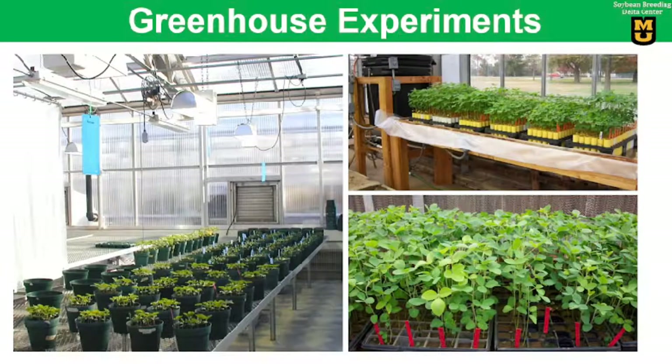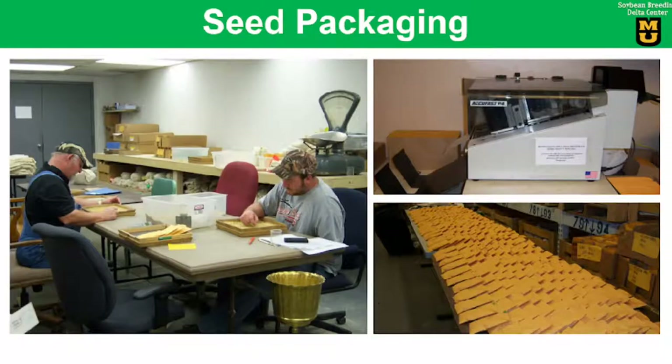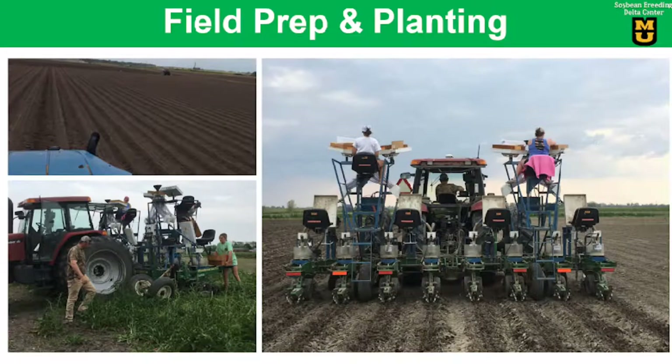We also screen materials in the greenhouse for disease, nematodes, salt tolerance, and herbicide tolerance. Breeding is a continuous and cyclic process. We start the season with seed packaging — tens of thousands of small packages of different materials going into small plots for testing and selection purposes.